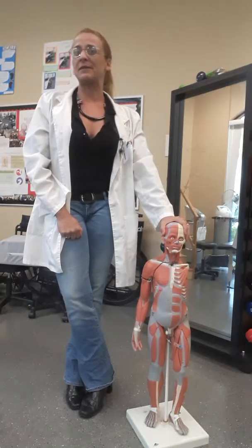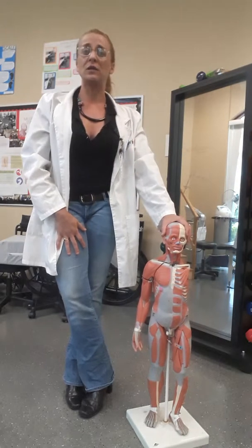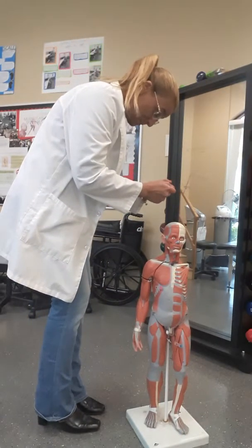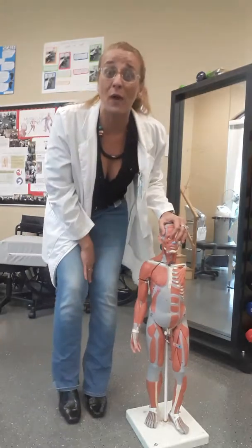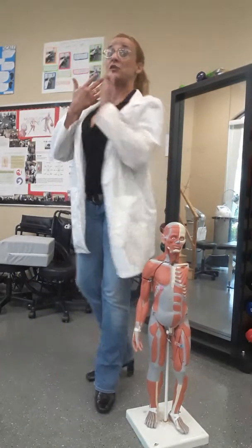Throughout this week I posted some things online in regards to the weight of your head when you are doing certain functional movements. For example, looking on your phone, your head will now be weighing approximately 40 to 60 pounds rather than 12 pounds when it's on top of your body.